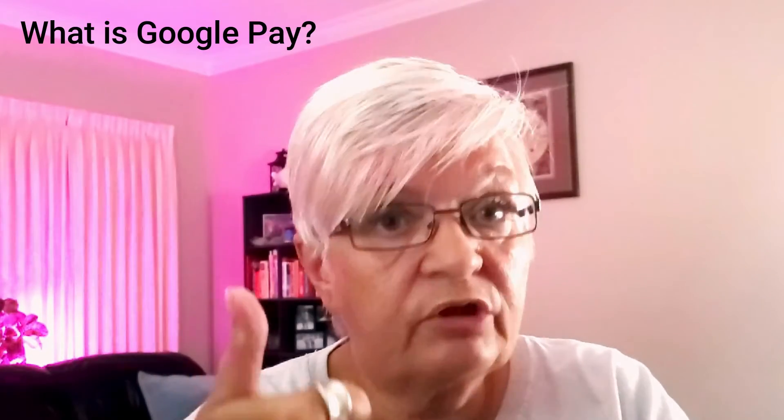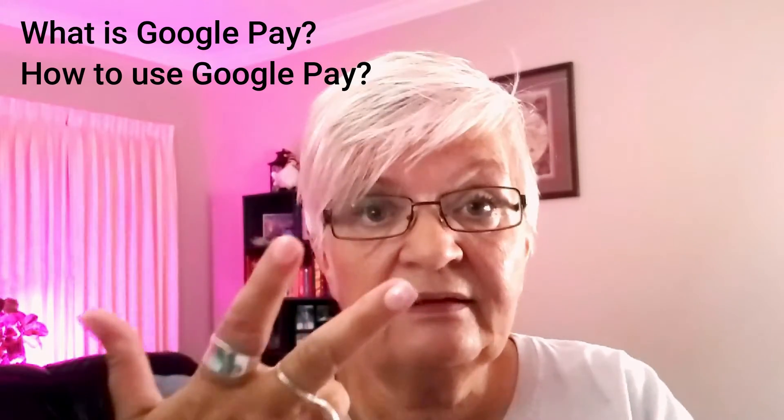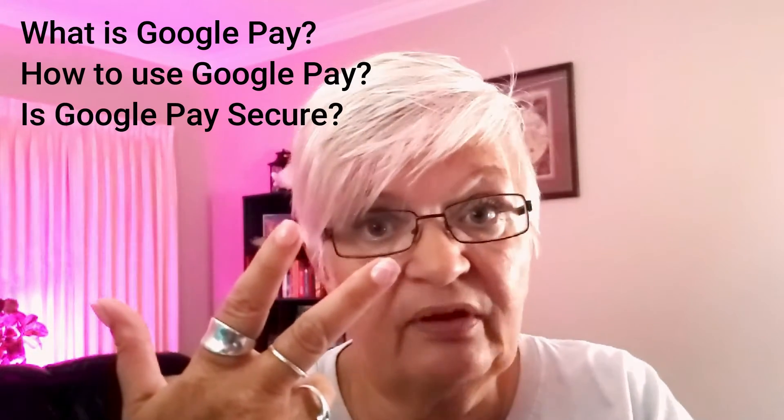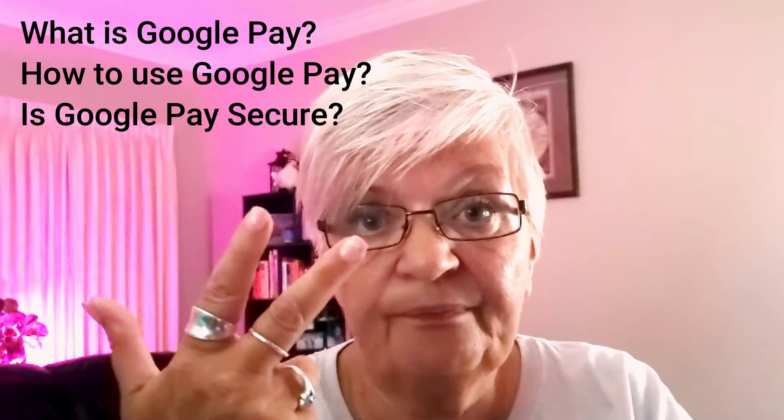Should you use Google Pay? Today I will answer three questions: what is Google Pay, how to use Google Pay, and maybe most importantly, is Google Pay secure? And if you stay till the end, I will have a couple of tips and tricks that you can use to make your phone even more secure.